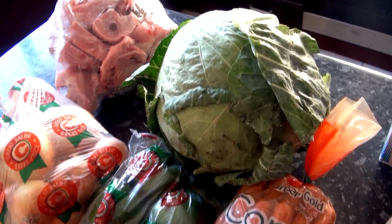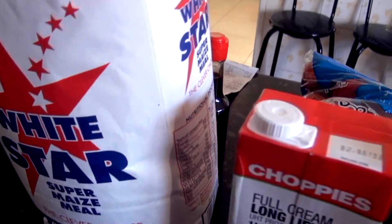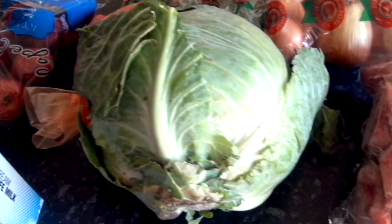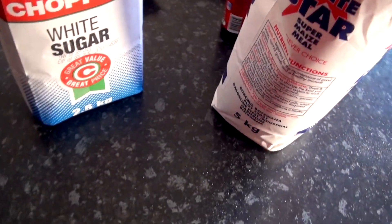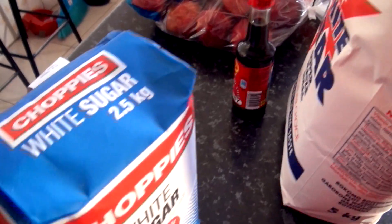This is just part of the groceries — we're topping up what we needed. Thank you so much for watching. Don't forget to give this video a thumbs up and share it if you'd like. If you haven't yet subscribed, please subscribe for more content like this and turn on post notifications so you'll be notified whenever we upload videos. Thank you for watching — bye bye!